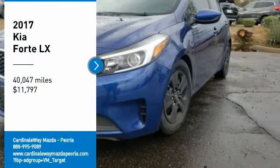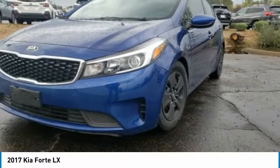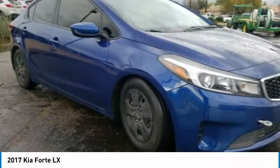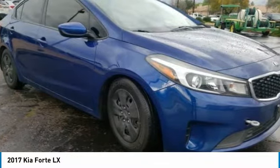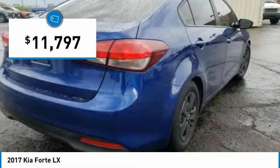Come test drive the 2017 Forte. If you're looking for a trendy and feature-laden compact sedan, the Kia Forte is for you. It offers an exceptional combination of innovative design, high-quality engineering, and outstanding value, and is priced below $15,000.